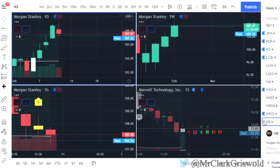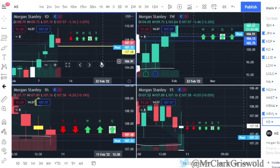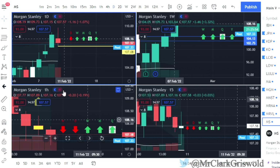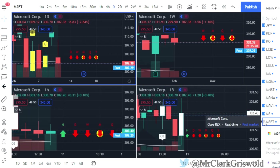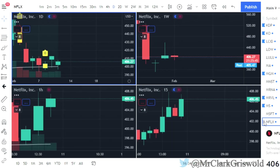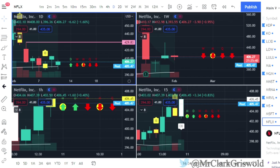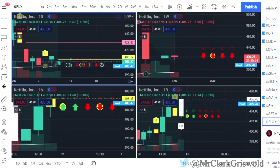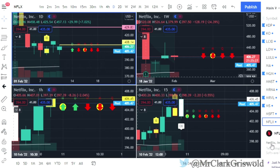Morgan Stanley — two up that finished red, so we're looking for puts at $107.08. But the week, month, quarterly, and yearly are all green, so we'll see what happens tomorrow. Microsoft — MSFT — two down red. Netflix usually has high premiums so it's off the list, but showing it: two down that finished green — put that trigger on top of the wick. Your week, month, quarterly, and yearly are all red on Netflix.